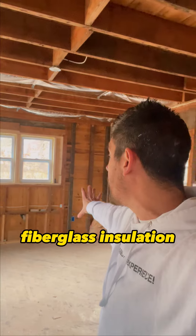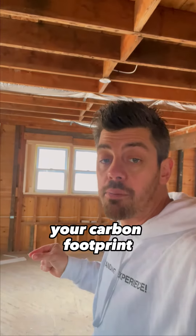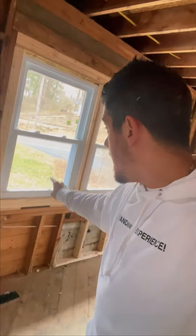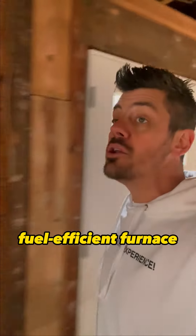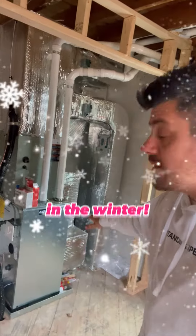That means brand new fiberglass insulation needs to be put everywhere, which is going to decrease your carbon footprint and your economic footprint. Because when you have new insulation and dual pane windows and a brand new fuel-efficient furnace and air conditioner, it's going to cost you so much less to heat and cool this house in the hotter summer months and the cooler winter months.